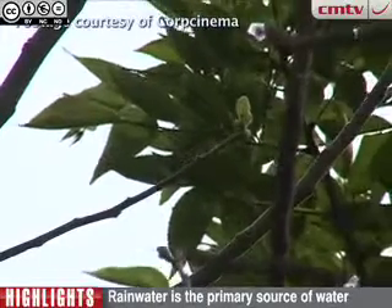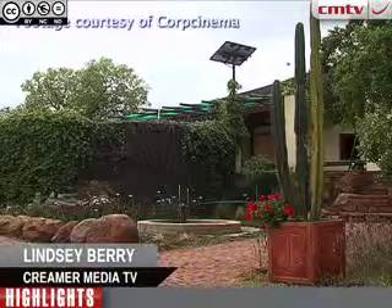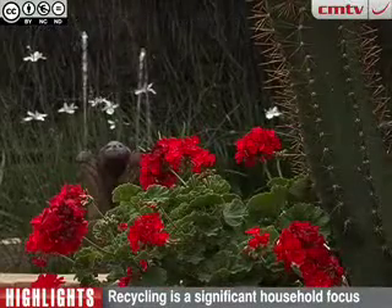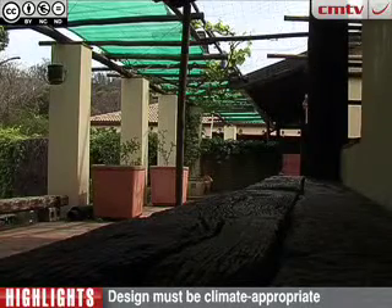International Solar Energy Society Scientific Committee co-chair Professor Dieter Holm built a water and energy autonomous house in the Hartbeespoort Dam area near Johannesburg in 1974. He talks to us about the benefits of living in an energy efficient home.